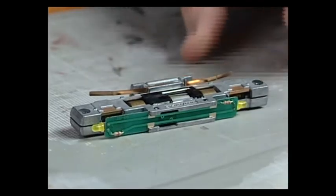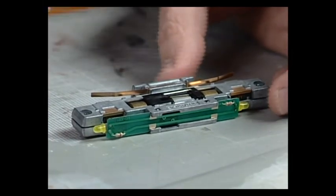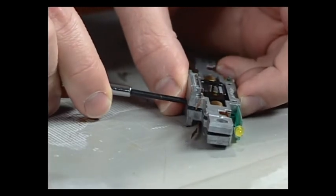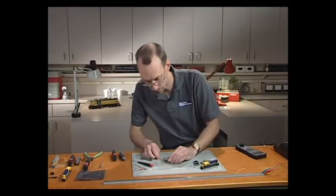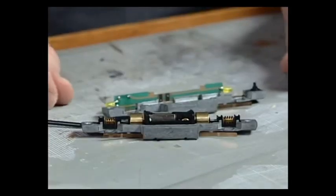With the locomotive ready to disassemble, I'm going to take a screwdriver and slip it in between the frame halves, then gently pry up to pop the tabs that hold the motor mount in place and keep it all together. And there we go — the frame is apart.